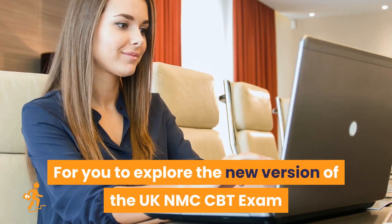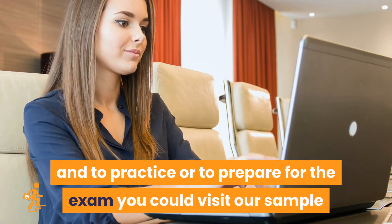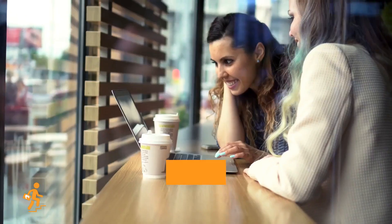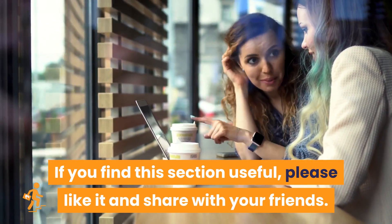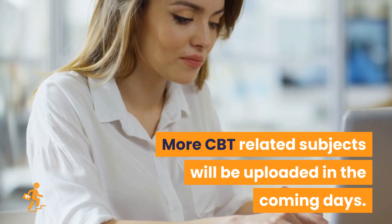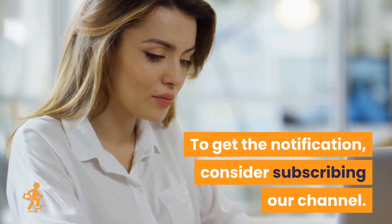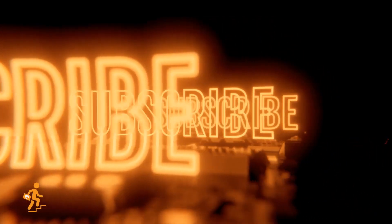To explore the new version of the UK NMC CBT exam and to practice or prepare, you could visit our sample online course in the first link in the description. If you find this video useful, please like it and share with your friends. More CBT-related subjects will be uploaded in the coming days — consider subscribing to our channel for notifications. Visit our YouTube channel for more clear-cut medical subjects. Thanks for watching.